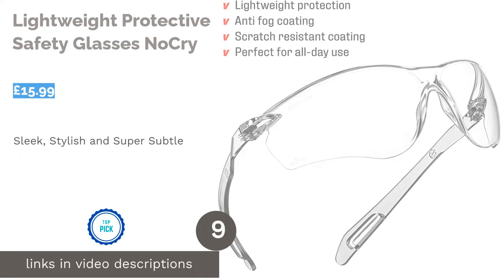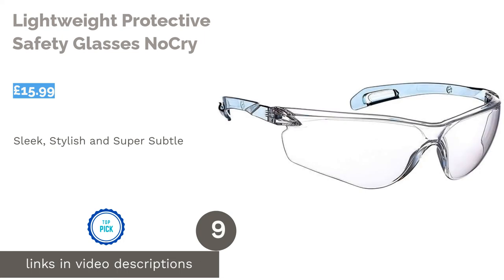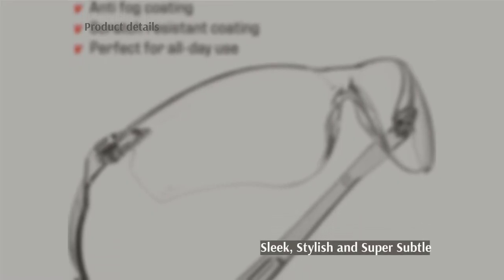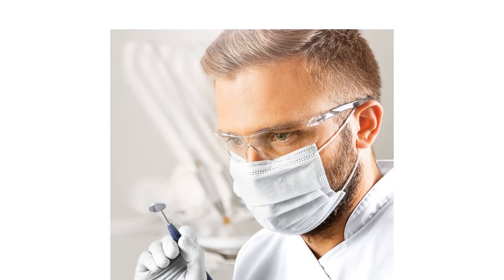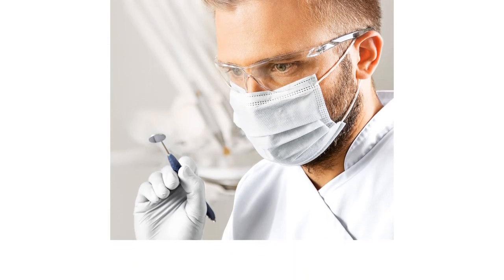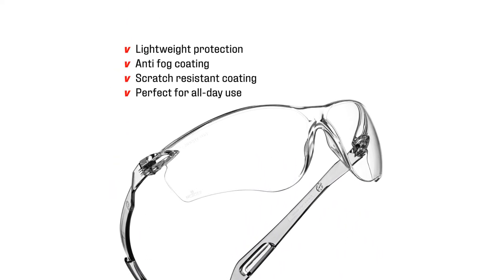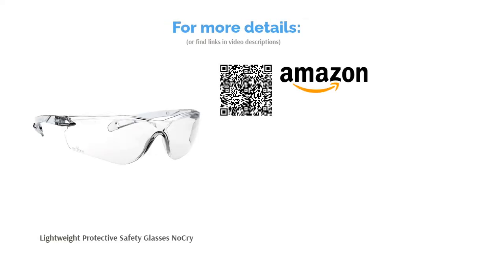The next product in our list is the Lightweight Protective Safety Glasses No Cry. These extremely lightweight yet impressively durable glasses are a must-have. They have a UV protective filter and an anti-fog coating, making them a reliable choice when you're on the go. The protective wrap design shields your eyes from harm, whilst the curved arms fit comfortably around your head. These glasses offer great coverage to protect your eyes from chemical splashes and debris, and they're also much more subtle than a pair of goggles, making them practically unnoticeable if worn whilst on a run, performing dental work, or at the construction site.